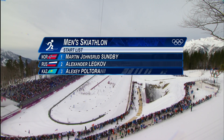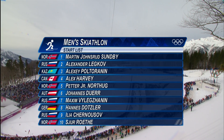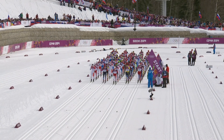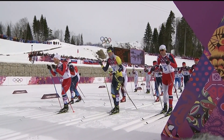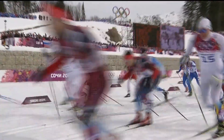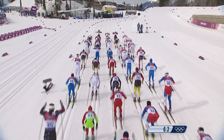The skiathlon, formerly known as the Pursuit, begins with a mass start. The athletes used the classic technique for the first half of the race. The first four laps of the classic course were 3.75 kilometers in length. Kick waxes are applied to the classic skis to help the ski glide faster. The skier uses a running style to move forward by sliding their skis parallel to each other on a pre-grooved track.